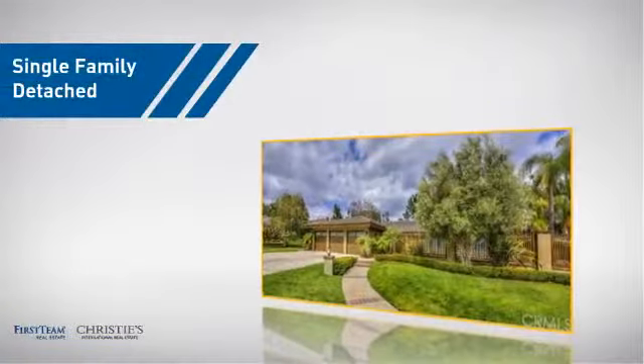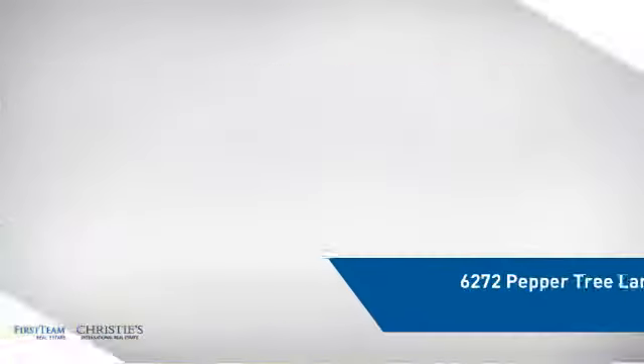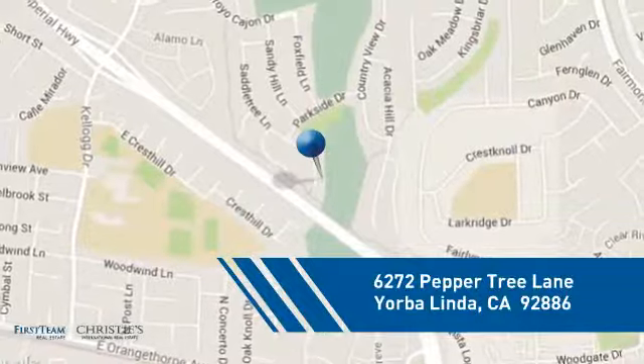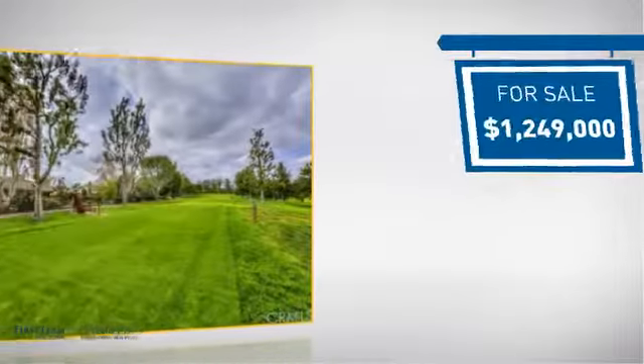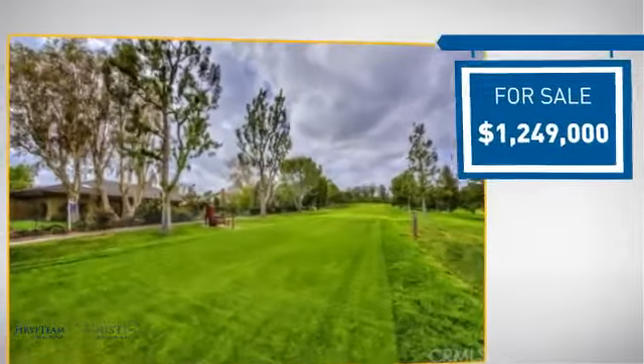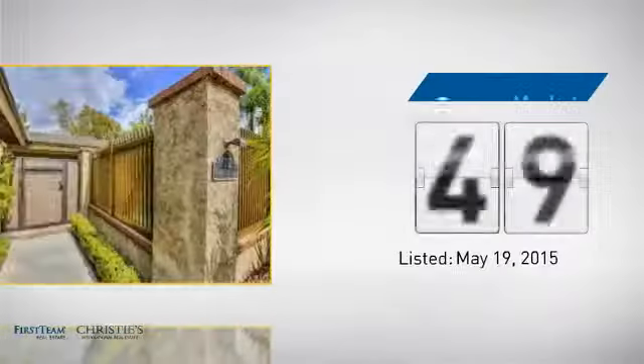This detached home is a great choice for families who want the privacy of their very own lot, and it's located in this area. Currently listed at just over 1.2 million dollars, it's been on the market since May.